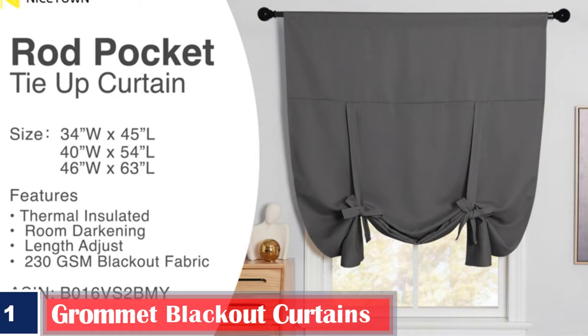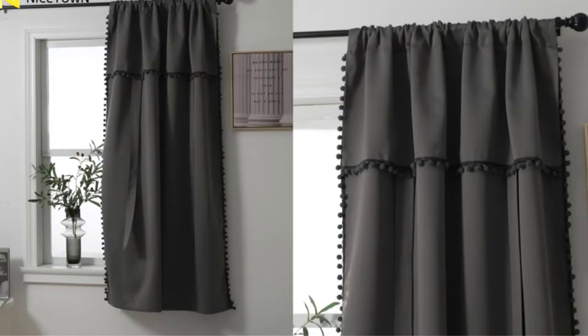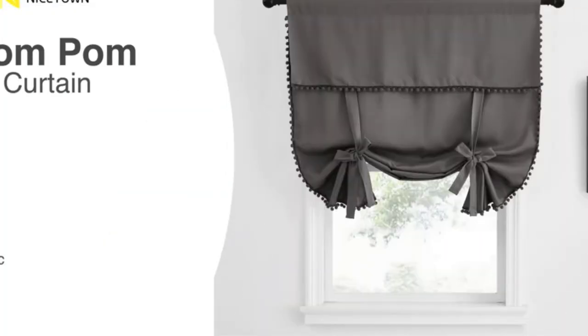You can tie it up and let in some natural light or untie it when you need some privacy. It impedes up to 85% of light and UV rays and can be washed in a machine or steam cleaned.